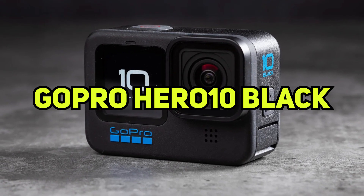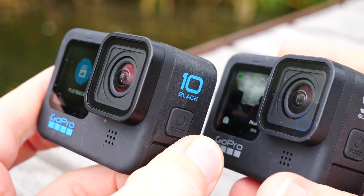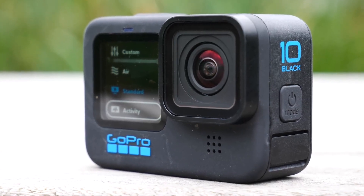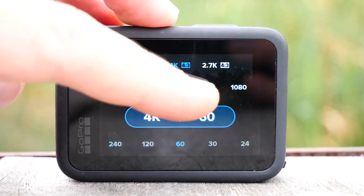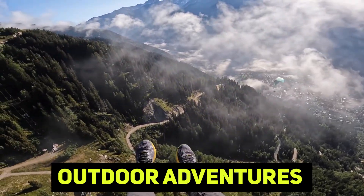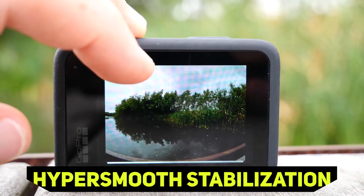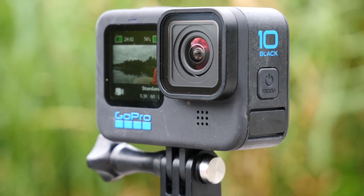Number 1: GoPro Hero 10 Black. The Hero 10 Black is the latest and best action camera from GoPro. It's not a big improvement over its predecessor, but its new GP2 processor lets it do more useful things, like shoot 4K video and have a snappier touchscreen. This action camera is great for shooting outdoor adventures or vlogging videos in 4K, and its highest-quality HyperSmooth stabilization worked well in our tests, making it worth the high price for most people.